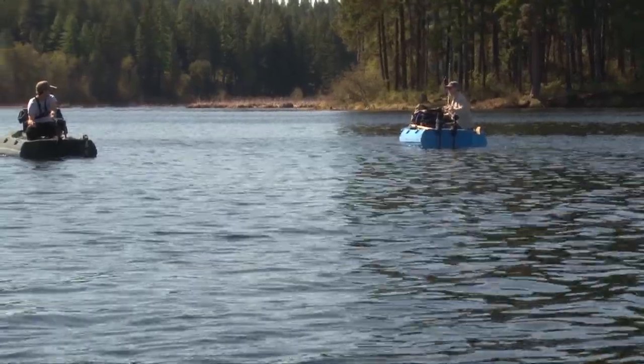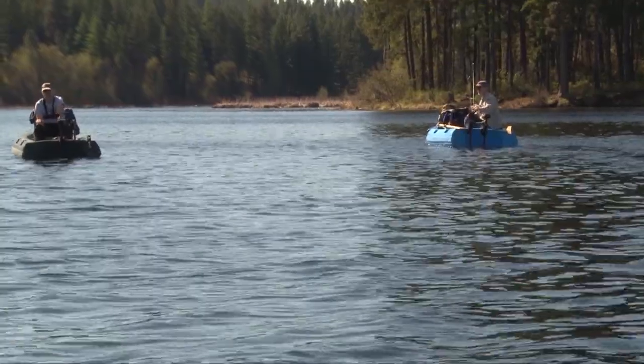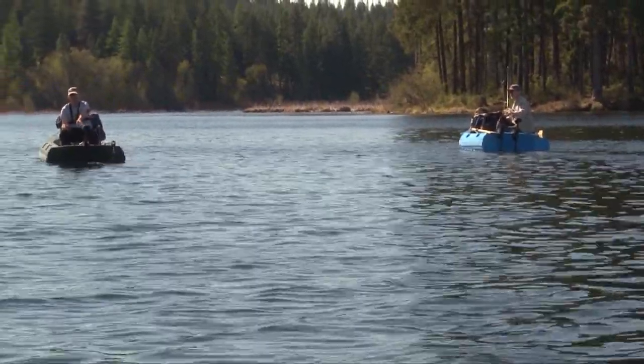Today is just one of those days where we hooked a ton of fish. I landed a few, but we lost several others - it's just one of those days. Well, if you want to troll around, I can anchor up and do a little bit of either chironomid, or try a little bit of everything.